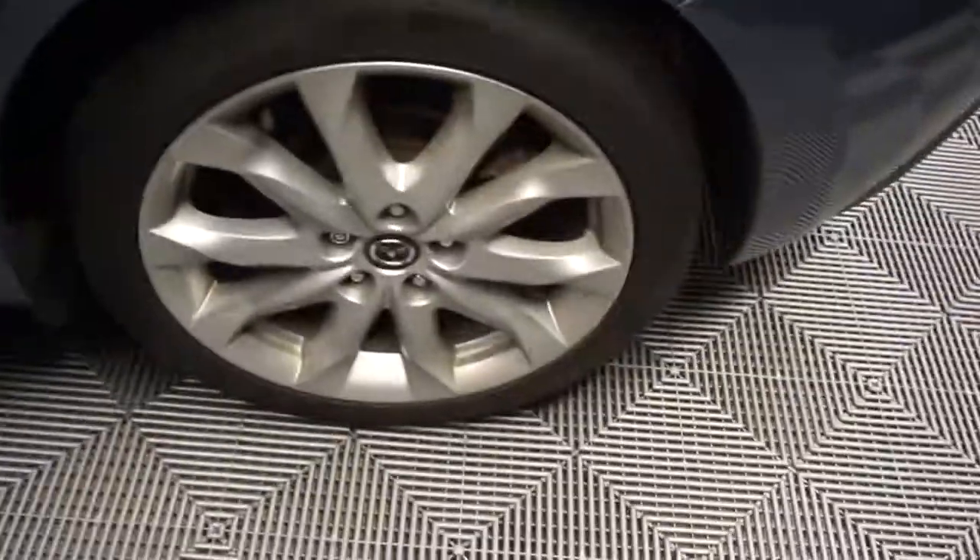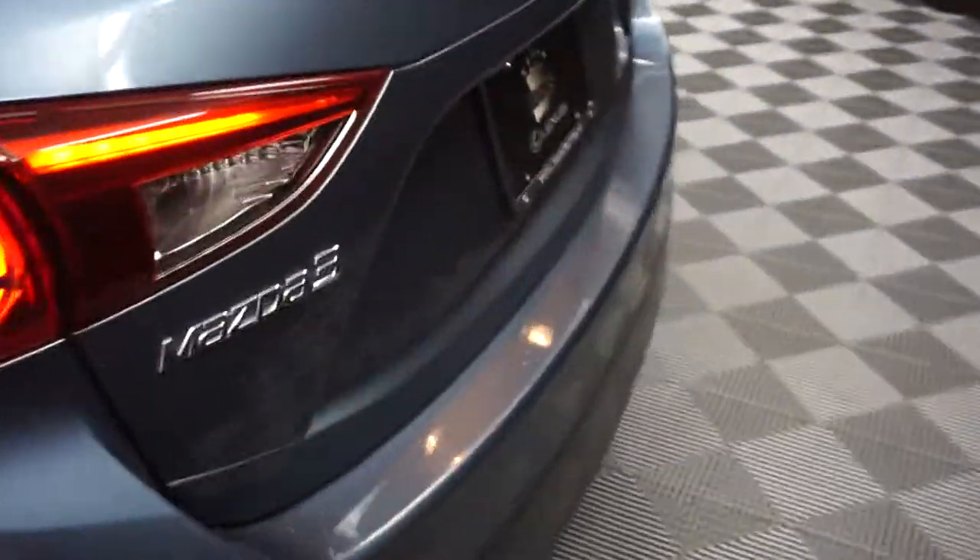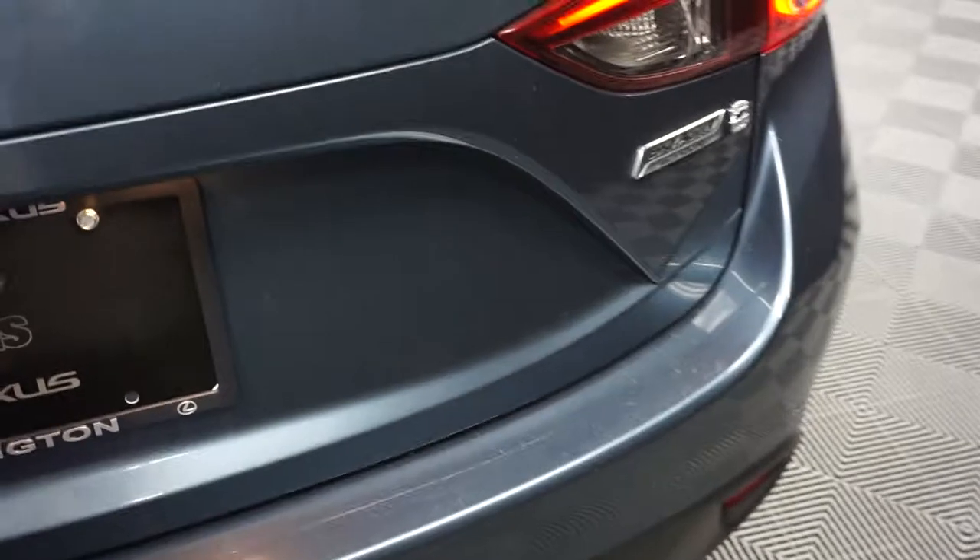Track seat. Mazda wheels. Skyactiv technology. It's got a nice size little trunk back here for you.